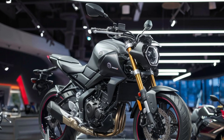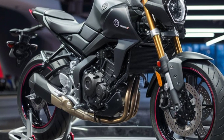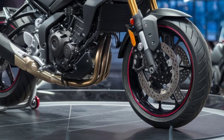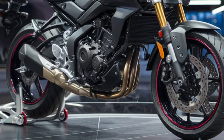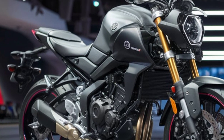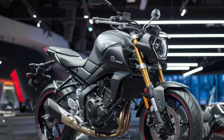That's all for today's video. If you enjoyed this review, don't forget to hit the like button, share it with your friends, and subscribe to Dreams Bike for more motorcycle reviews and content. Let us know in the comments what you think about the 2024 Yamaha MT-15, and if there are any other bikes you'd like us to review. Thanks for watching and ride safe!